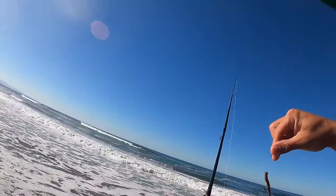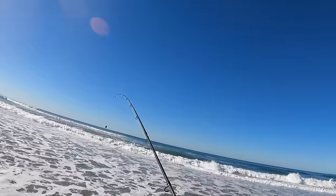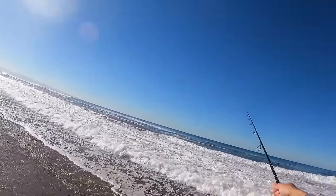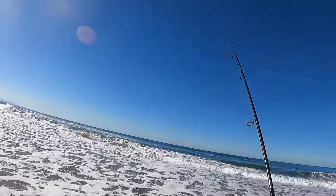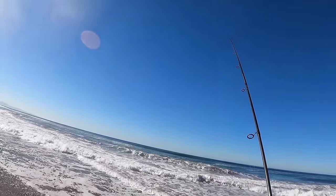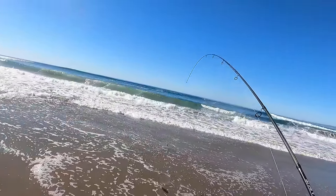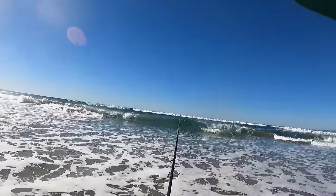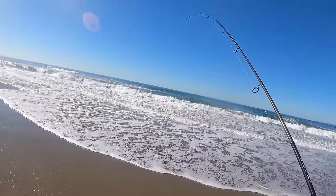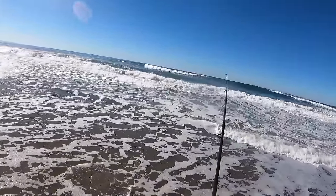Same setup, but now we've got a Berkeley Gulp sandworm on here — this is a classic. If you're just looking for the easiest way to come out to the surf and try to catch some fish, this is probably it. You don't have to worry about digging up sand crabs or anything. And it's very effective — you can even fish with it just sitting there, you don't need to move it at all and those fish will still hit it. Once again, half the target species.